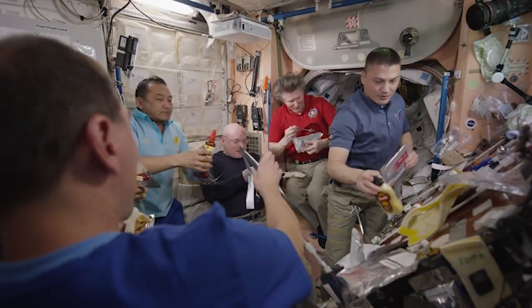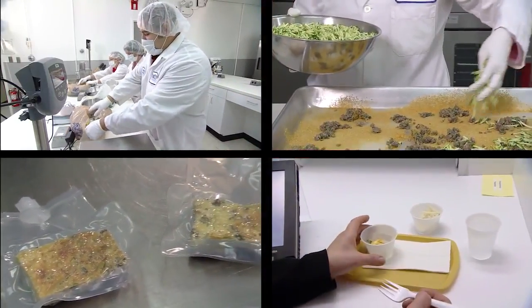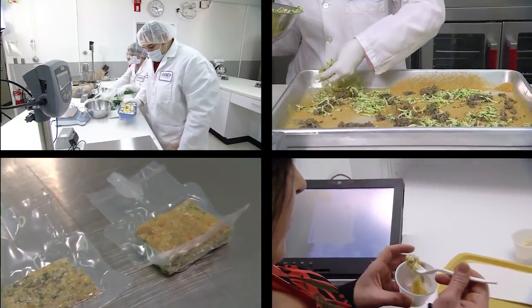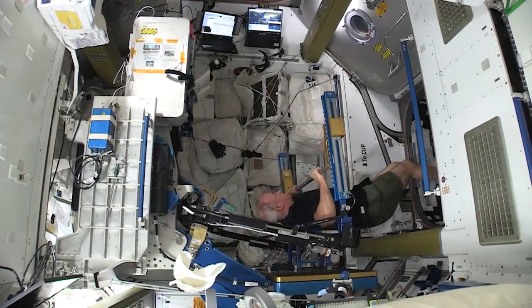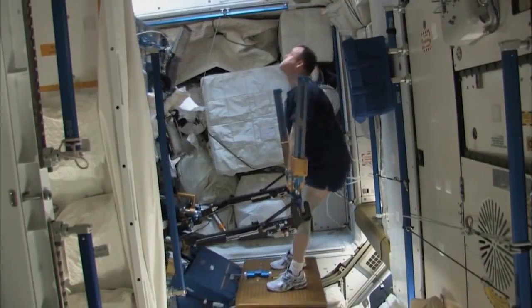During long-duration spaceflight we have to make sure that we receive enough energy, proteins and vitamins. Our food lab back on Earth makes sure we get plenty of each as they carefully prepare, test and package everything. We combine all of this excellent nutrition with exercise to ensure our bodies stay healthy and strong while we're here.